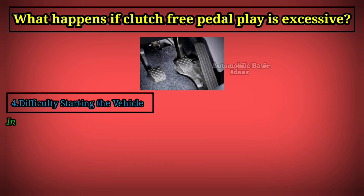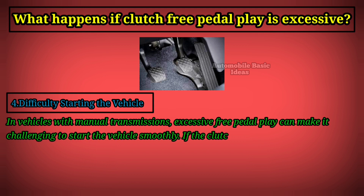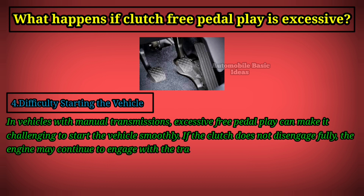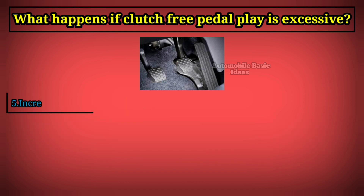Fourth, difficulty starting the vehicle: in vehicles with manual transmissions, excessive free pedal play can make it challenging to start the vehicle smoothly. If the clutch does not disengage fully, the engine may continue to engage with the transmission even when the vehicle is stationary. This can cause stalling or lurching when starting from a stop.